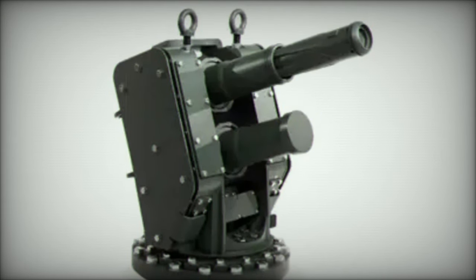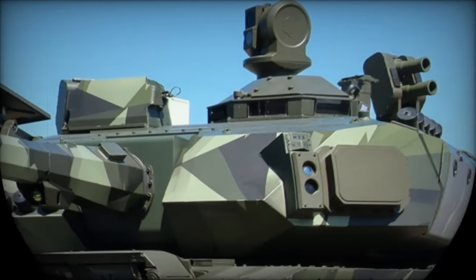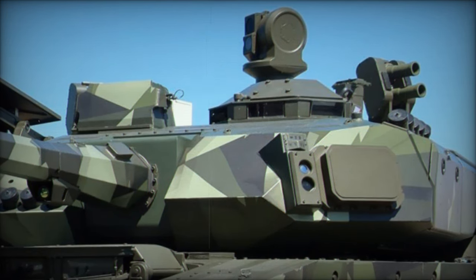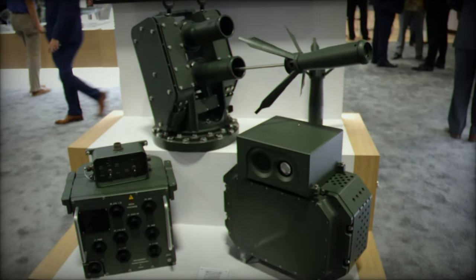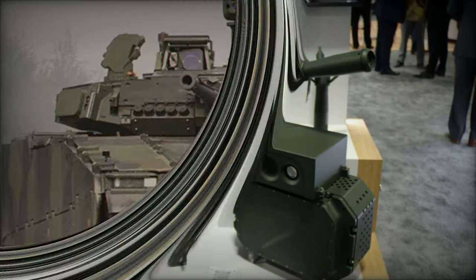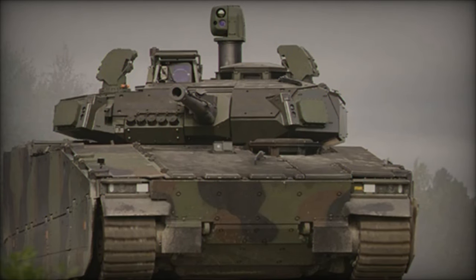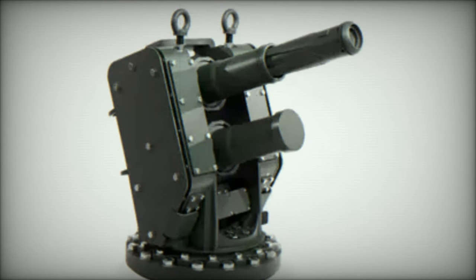In addition to the U.S. contract, Elbit Systems announced another major achievement in August 2024, securing a $130 million contract to supply Iron Fist systems to BAE Systems Haglunds for installation on CV-90 infantry fighting vehicles. The CV-90 is used by several European nations, including Sweden, Norway, Denmark, and Finland. This contract is likely part of a broader modernization effort, particularly in the Netherlands, where 90 of the country's 122 CV-90s are being upgraded with Iron Fist systems.